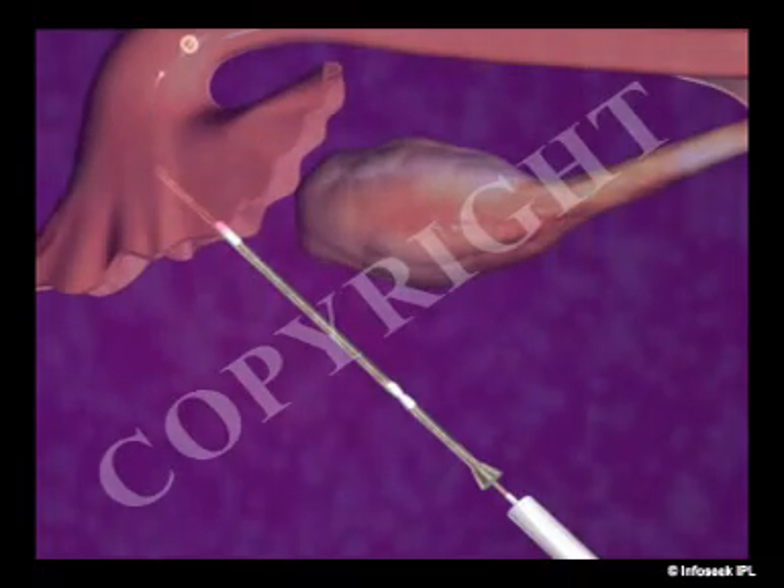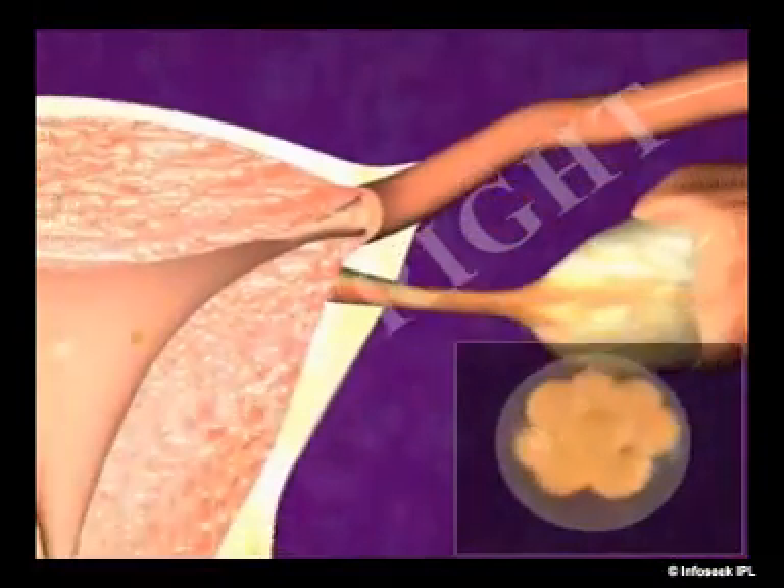Gamete intrafallopian transfer, or GIFT, is a procedure in which eggs are removed from the woman and placed in one of the fallopian tubes along with the man's sperm. This allows fertilization to take place inside the woman's body.